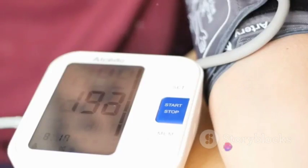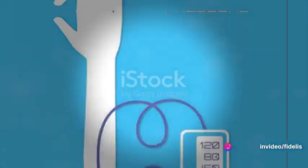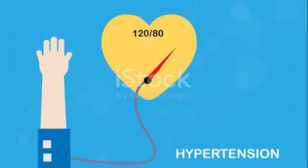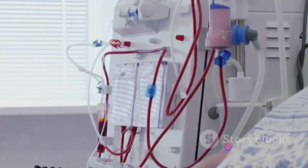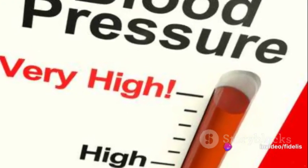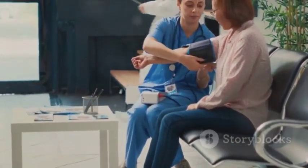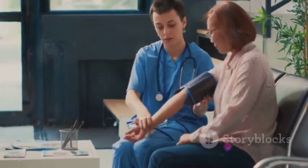But it's not just high blood pressure you need to worry about — low blood pressure can also cause problems. While high blood pressure strains the cardiovascular system, low blood pressure, known as hypotension, indicates that the heart is not pumping enough oxygenated blood to the body's vital organs. This lack of sufficient blood flow can cause a variety of symptoms. You might feel dizzy, lightheaded, or fatigued. Some people experience nausea, and in extreme cases, there might even be fainting.